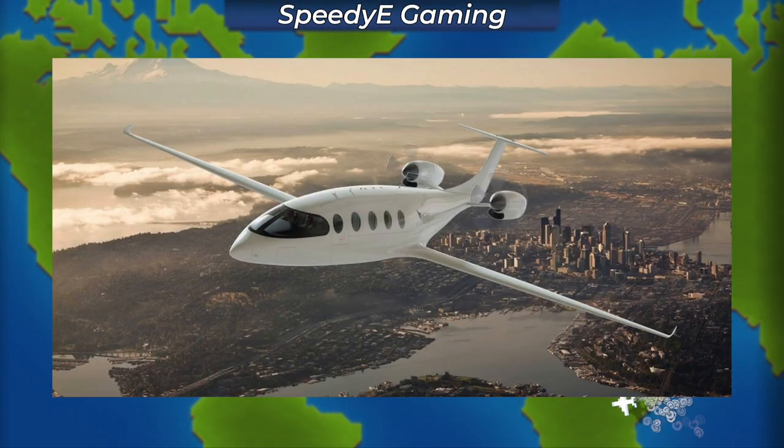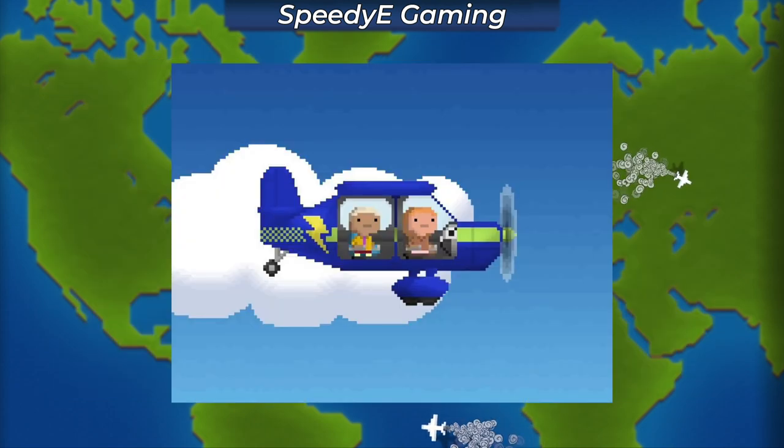Electric planes are currently being developed in the real world and use electric batteries instead of jet fuel to power the plane. These planes are expected to cost a lot less to fly and also maintain. So this raises a few questions about what this new plane class will look like in pocket planes.